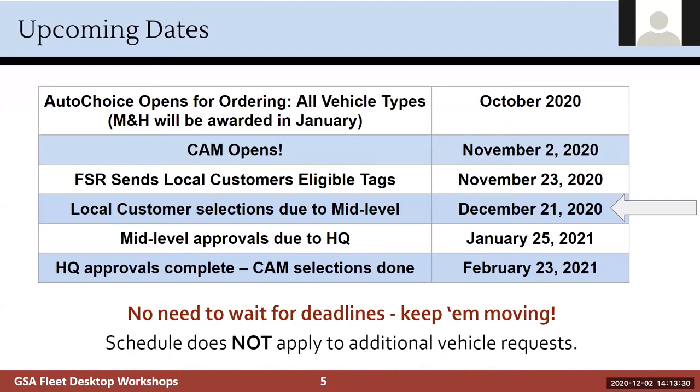Why do we care about these targets? Manufacturers can decide to close out models for different reasons — shutting down a plant or running out of inventory. Across all models and SINs we have a lot of availability, but we want to make sure we don't miss any models because they close out. Meeting these deadlines also allows GSA Fleet to finish refreshing the fleet as expeditiously as possible and ensures you receive your replacement vehicles earlier.